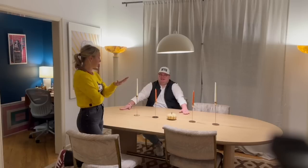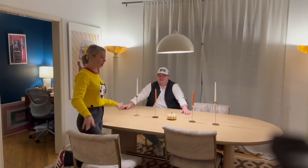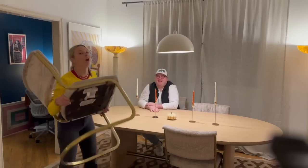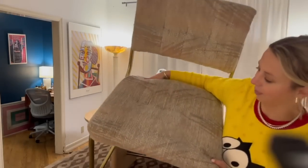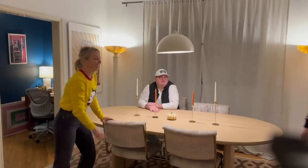These chairs I got all four on Facebook Marketplace for $125 total — not really sure how that happened because usually they're $125 each.